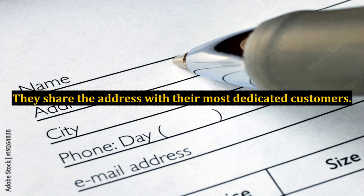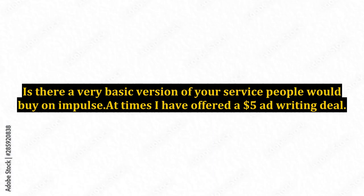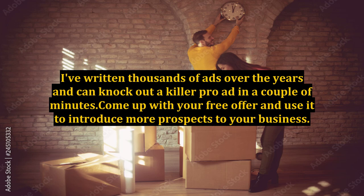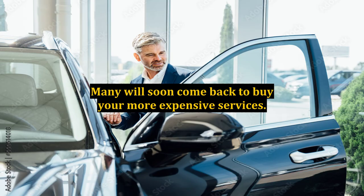What do you have that you could offer free or at very low cost? Is there a very basic version of your service people would buy on impulse? I have offered a $5 ad writing deal — $5 is a no-brainer for many people. I've written thousands of ads over the years and can knock out a killer pro ad in a couple of minutes. Come up with your free offer and use it to introduce more prospects to your business. Many will soon come back to buy your more expensive services.